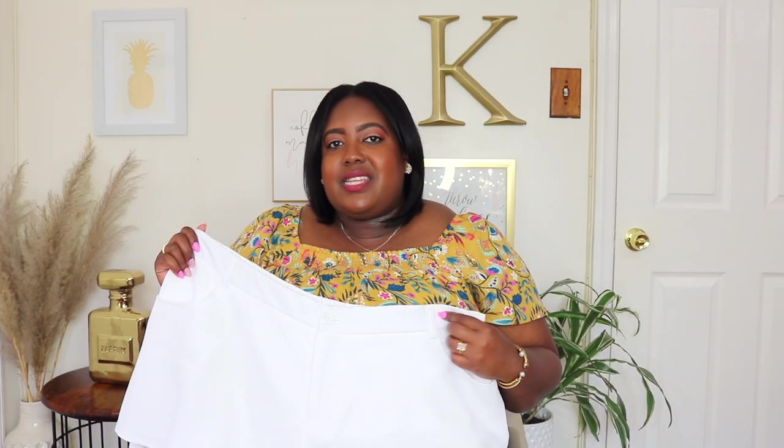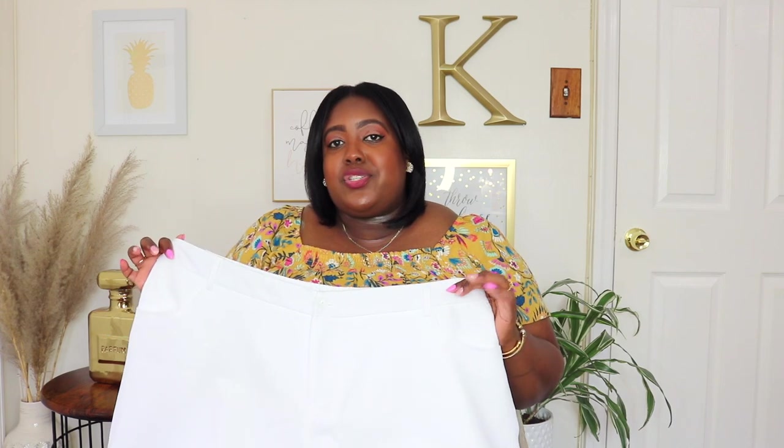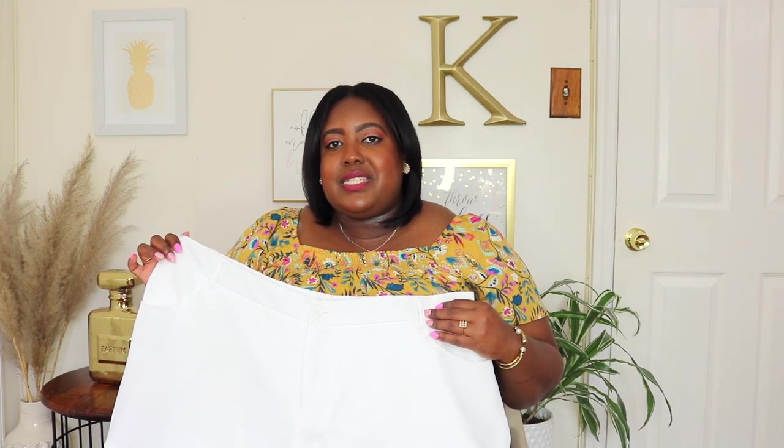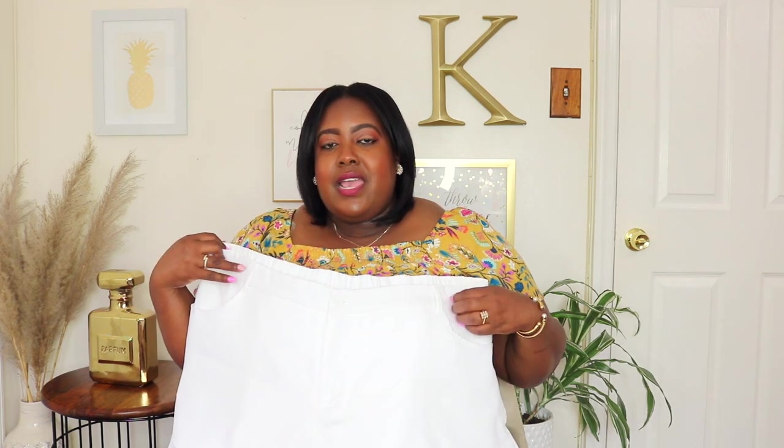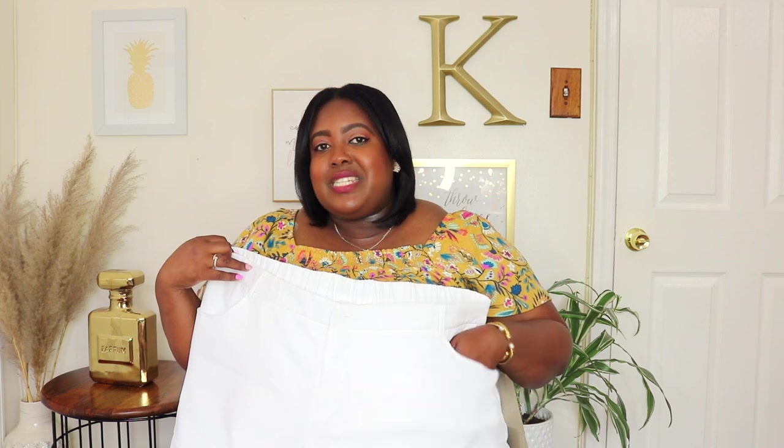I styled that Oxford shirt with these layered hem shorts from SHEIN, wearing a size 4XL, priced at $15.49. I originally purchased these last year but they're back in stock so I'll link them below. They have a very stretchy waistline, button closure, zip fly, belt loops, and pockets — which is a rare find on SHEIN shorts. They feature a layered hem that's a little wide with ruffle detail. Whenever I wear these I get so many compliments. Thanks for watching, guys!